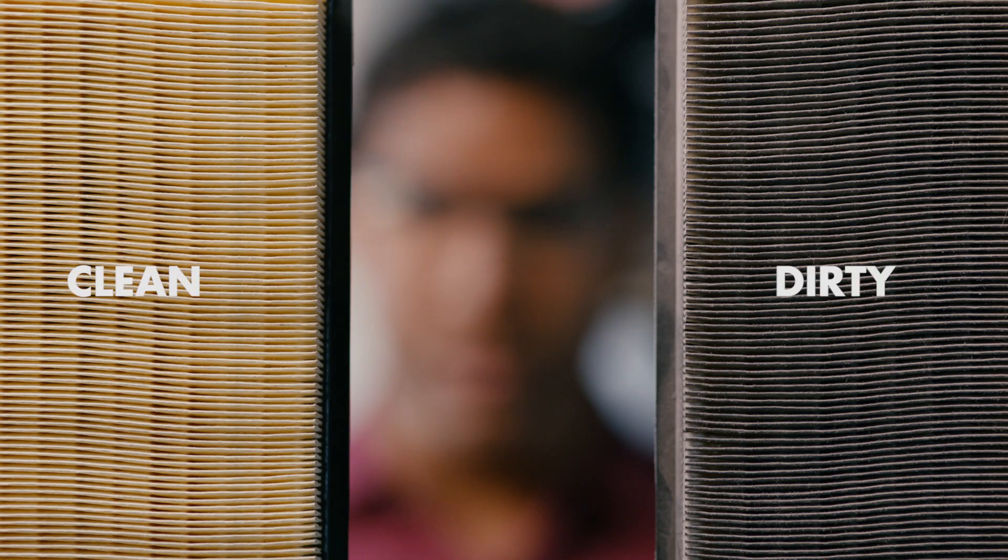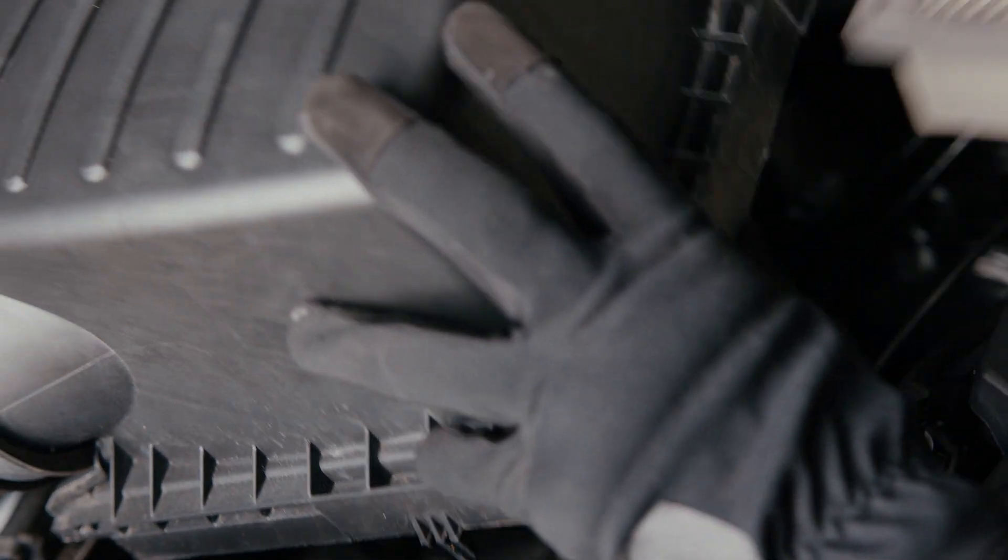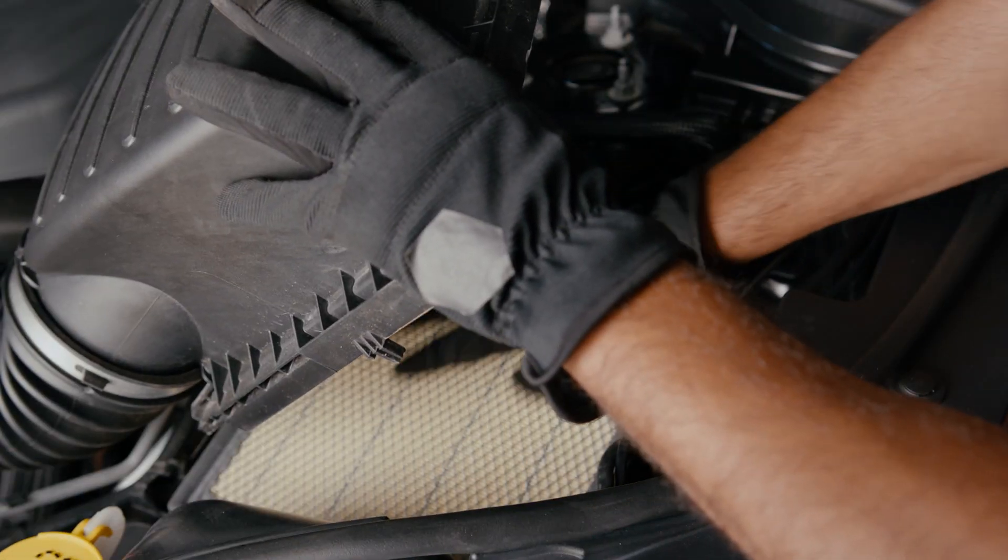Every vehicle is different, but most manufacturers recommend regular inspection or replacement of the engine air filter to keep the airflow clean. Getting it inspected every time you get your oil changed is an easy way to ensure you don't forget. And if you live or are driving in dusty conditions, you might want to change it more often.